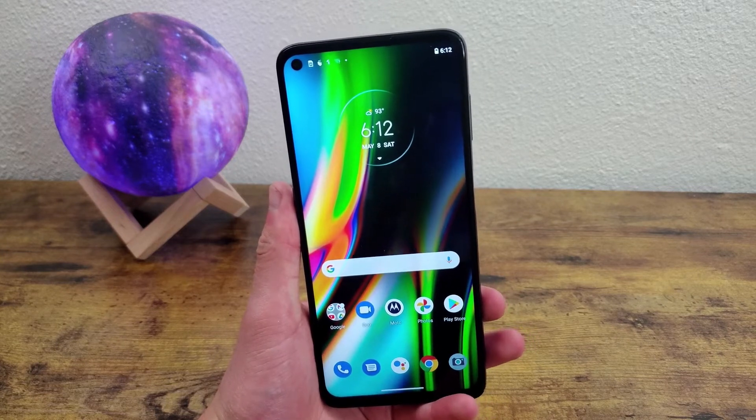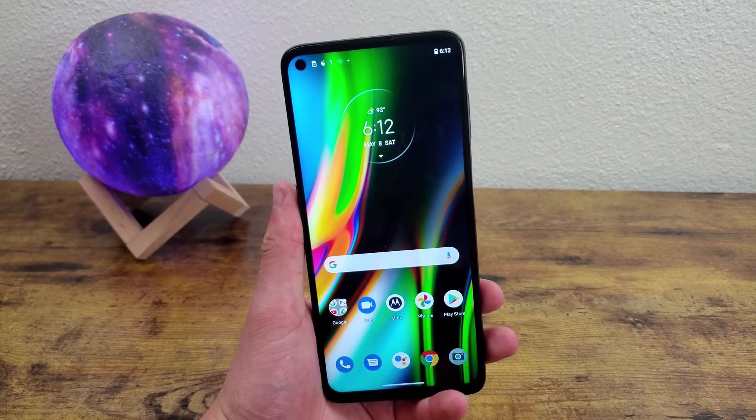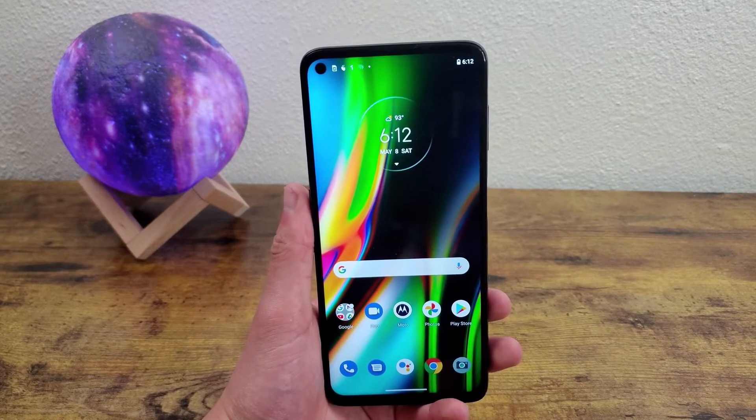Is the Motorola Moto G9 Plus worth buying in 2021? In this video we're going to find out. I'm Kalipas Tech, and we're going to be taking a look at the Motorola Moto G9 Plus and seeing how worth it this phone is in 2021.